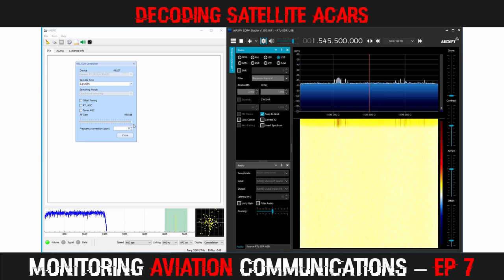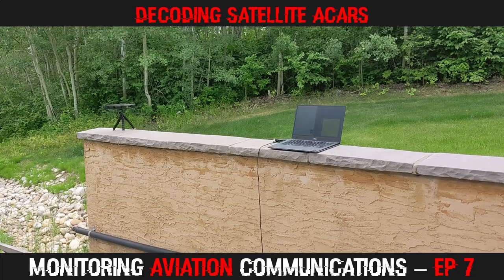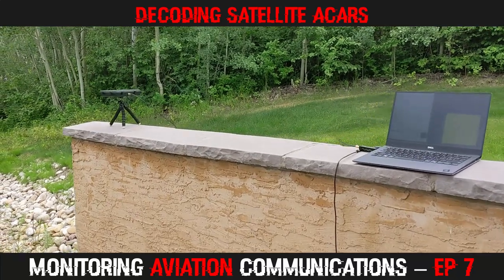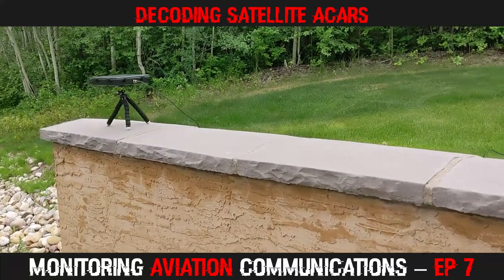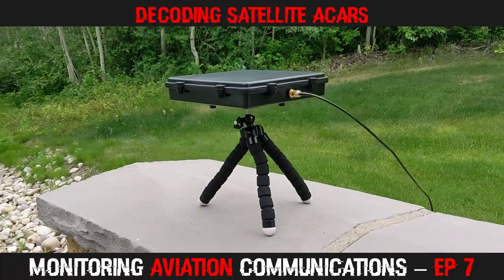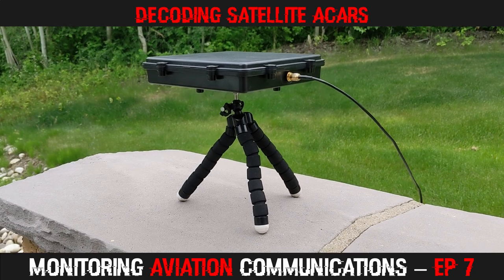Nothing else needs to be changed. You can see that some signals are already starting to become visible. Each of these is a transponder that transmits 24x7, which makes it easy to find the signals. Here is my setup outside. You can see my old laptop and the RTL-SDR 2nd gen L-band patch antenna, which is pointing directly upwards. This doesn't provide optimum signal strength for Inmarsat, but does yield some signals as we already saw.